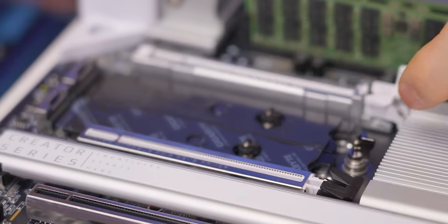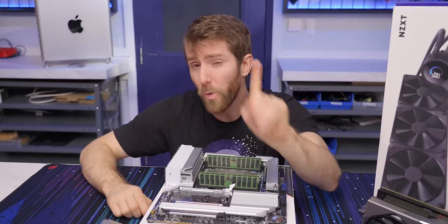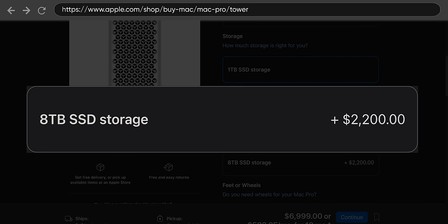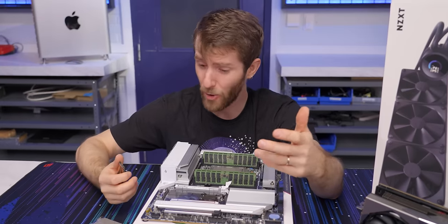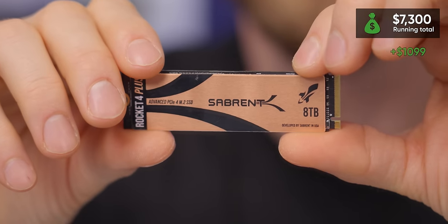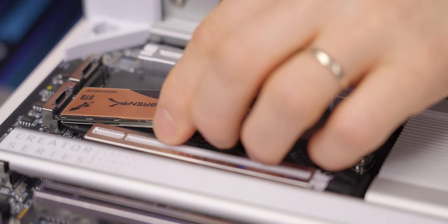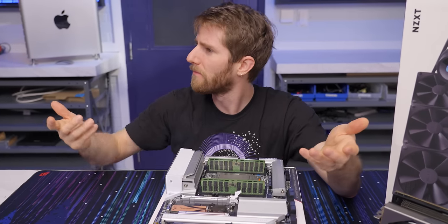Another sore spot that Apple users have been complaining about more and more lately is storage pricing. To go from the stock one terabyte in that machine to eight terabytes will add $2,200 to your bill. $2,200 US dollars. For that price, you could buy a whole other computer, or one of every screwdriver on ltdstore.com — twice. Or you could do what we did and pick up two Sabrent Rocket 4 Plus 8-terabyte drives. That's right, twice as much storage. Hey Apple, is your eight terabytes equivalent to our 16 terabytes?